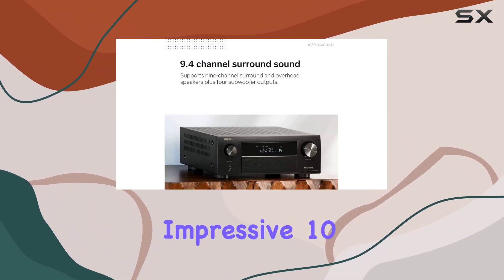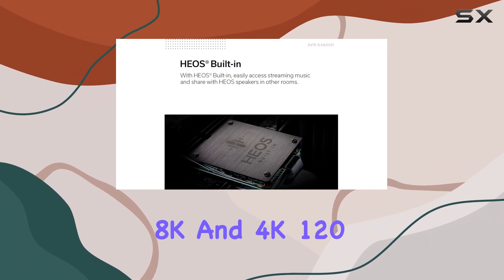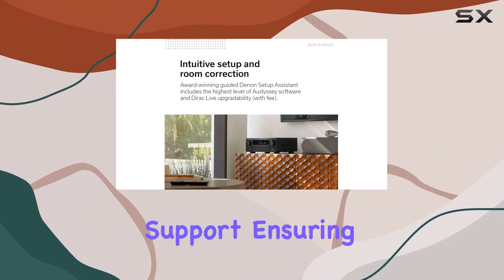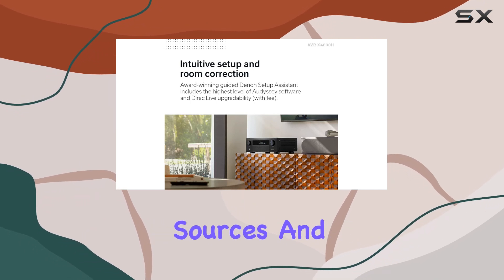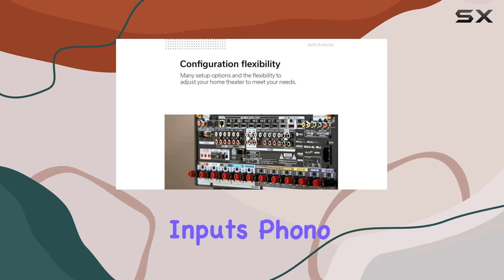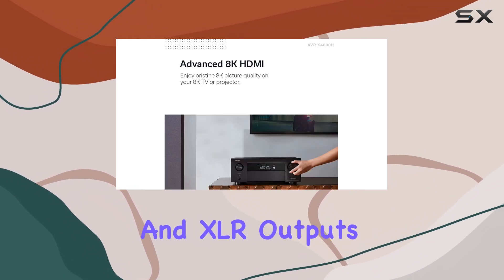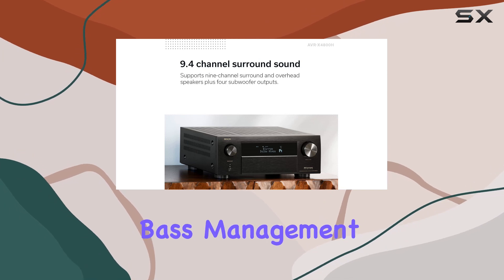The receiver features an impressive 10 HDMI ports — 7-in, 3-out — with 8K and 4K 120 support, ensuring compatibility with the latest sources and displays. You also get analog and digital inputs, a phono input for your vinyl collection, and 4 independent subwoofer RCA and XLR outputs for advanced bass management.